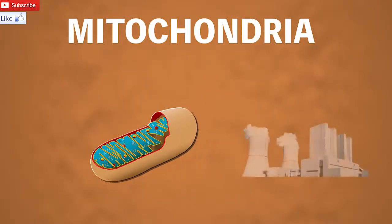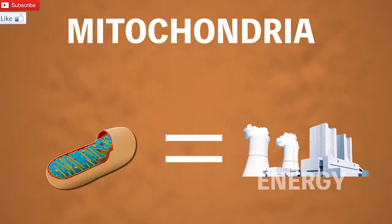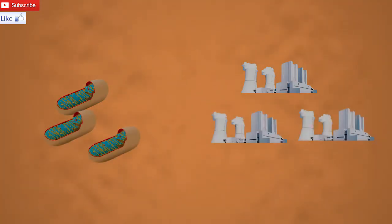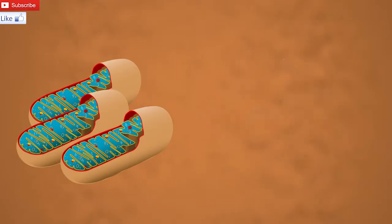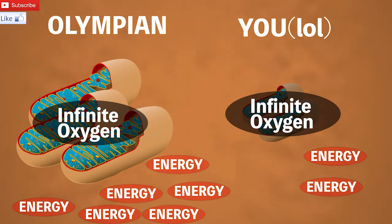Mitochondria is the cell's power plant — it provides energy to the cell through complex metabolic processes. Just like a power plant can use coal, oil, or natural gas to generate power for a city, mitochondria can use glucose and oxygen to synthesize energy for our body. So the Olympian has more power plants, bigger ones, and ones that are more efficient and generate more energy. Because of this, the Olympian can use up more oxygen during his run, therefore generate more energy and run faster.